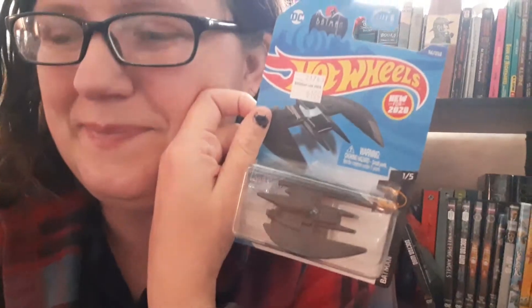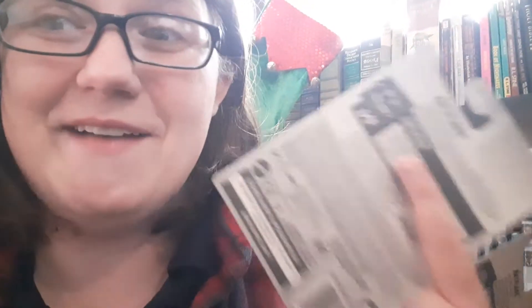This is the Hot Wheels Batman Animated Series Bat Flame, and then I also have it in an obscure gray color. I don't know why — it says the same thing as this one, 56 of 250, one of five, but they are two different colors. I doubt it was on purpose. My geeky love said 'you have to have this.' I didn't get them at the same time — I've had this one for a year or two and I love it.